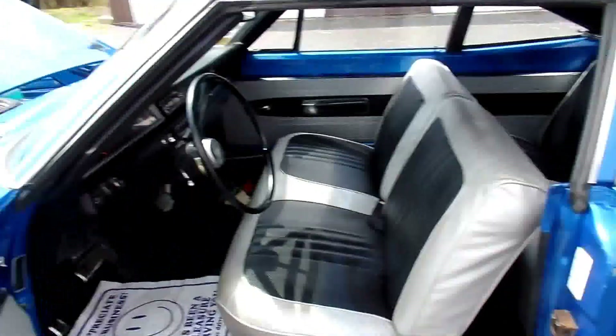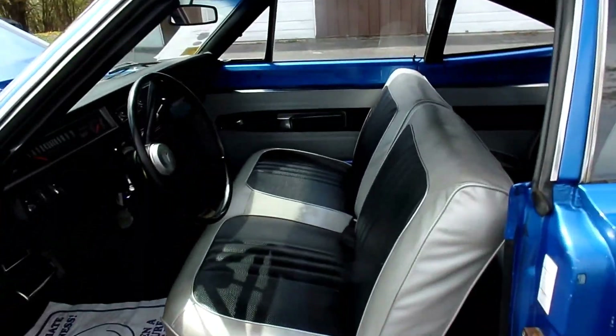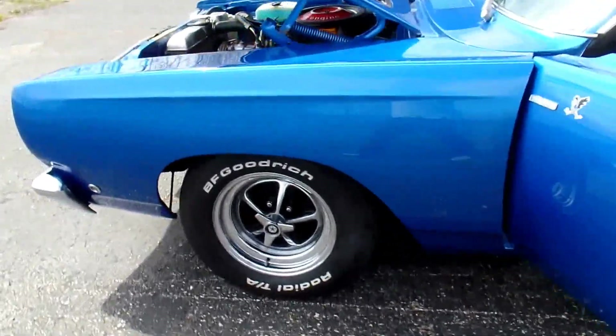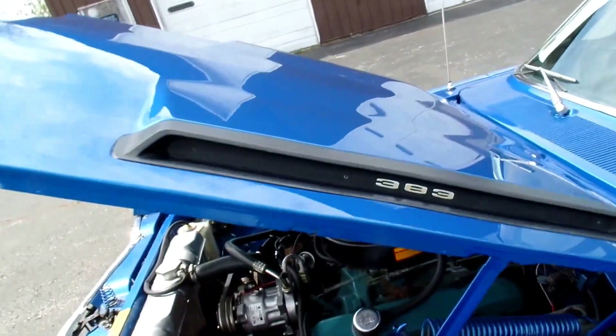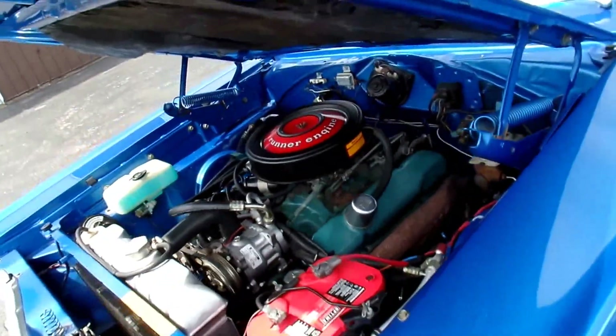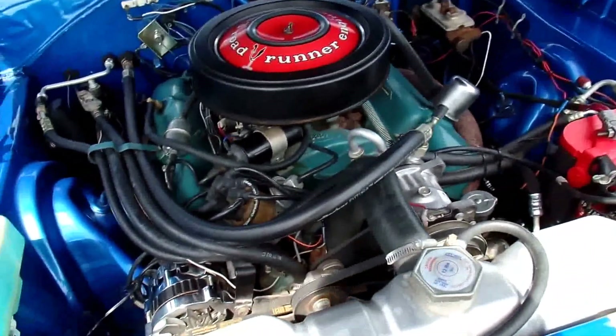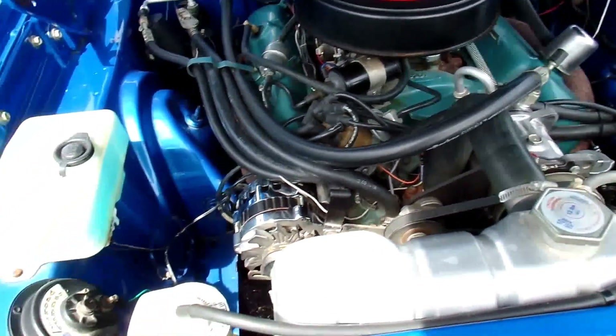Power steering. Headliner's great. Interior's great. Door panels real nice. Sits like it's supposed to. 383 obviously from the dealership — here's the motor. All numbers matching. It does have an air conditioning system installed on it.